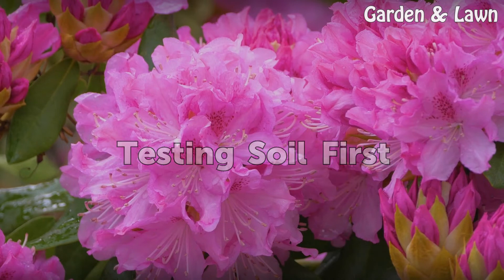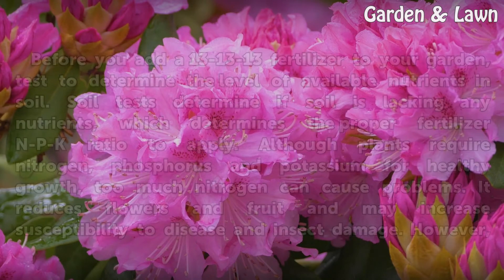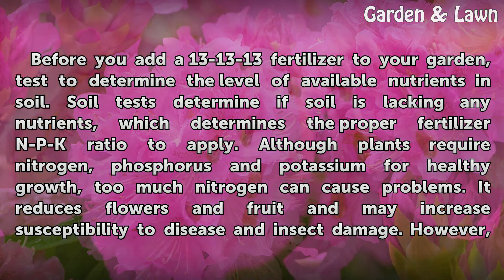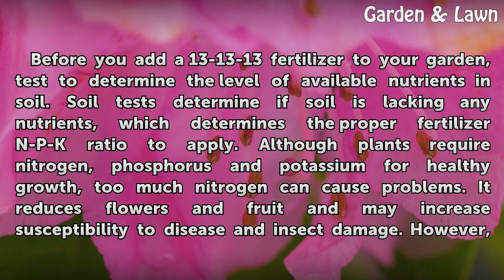Testing soil first: Before you add a 13-13-13 fertilizer to your garden, test to determine the level of available nutrients in the soil. Soil tests determine if soil is lacking any nutrients, which determines the proper fertilizer and NPK ratio to apply. Although plants require nitrogen, phosphorus, and potassium for healthy growth, too much nitrogen can cause problems.